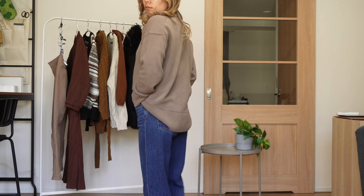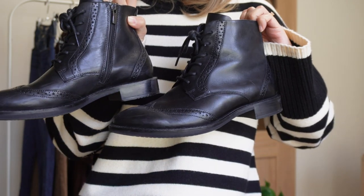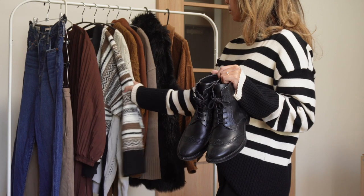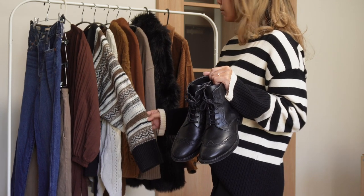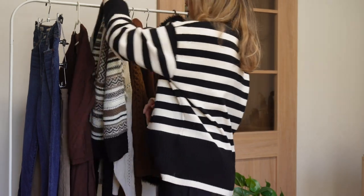I'm actually quite new to thrifting and I've just gotten to know the tip of the iceberg of some of the best spots in Tokyo. So in this video I'll also share some of the popular Japanese brands that I bought from as well as which thrift stores I got them from. So let's get started!